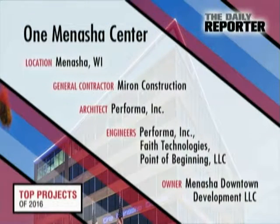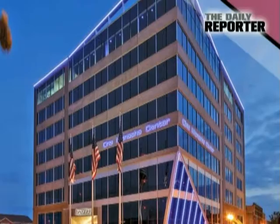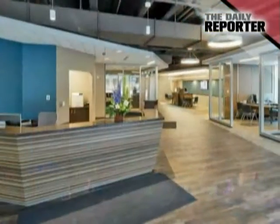The team behind the One Menasha Center was faced with a big challenge: build a modern eight-floor office building on a tight urban site that was once home to the 109-year-old Hotel Menasha and a First National Bank.